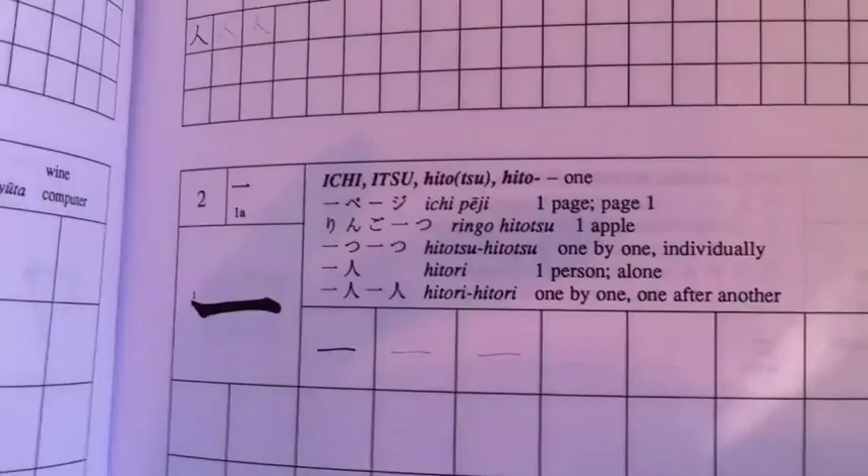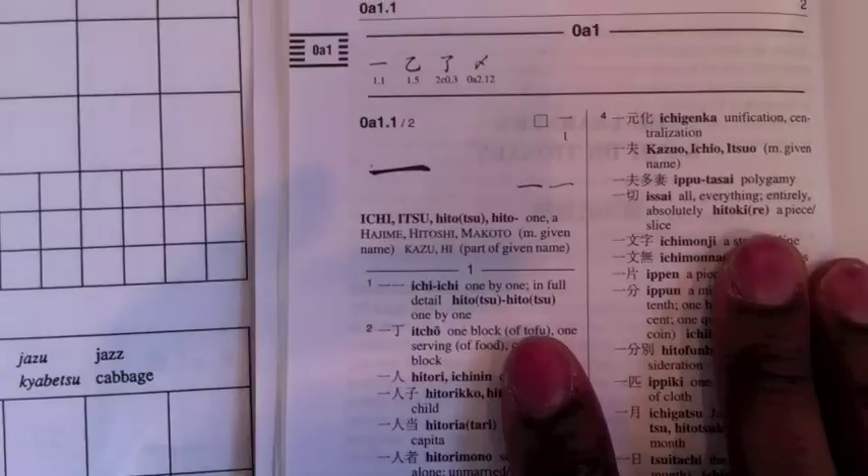If you use this in conjunction with the kanji learner's dictionary — let me find it. I can find that some characters have about a million different meanings. For instance, here we go: you have ichi, itsu, hitotsu, and hito — that means one. Depending on what it's in front of, it also means one. But it also means, if you see in the dictionary — and this isn't the most advanced, this is just a beginner's kanji dictionary — you have Hajime, Hitoshi, Makoto, and the given name. The dictionary breaks it down to many different definitions. Just about everywhere you'll find ichi in front of a character, it gets deep once you know.